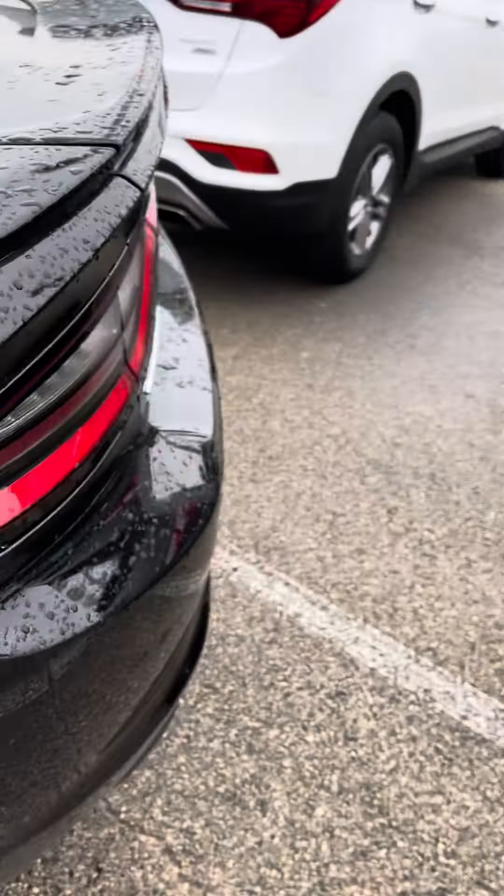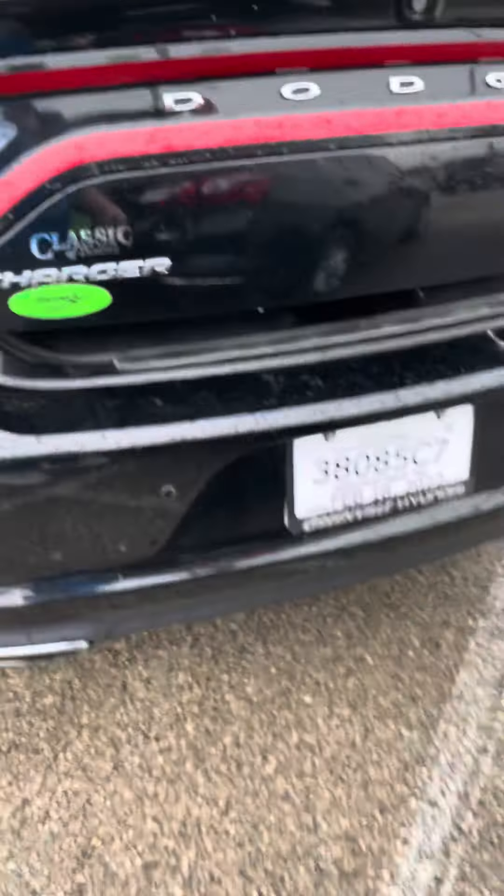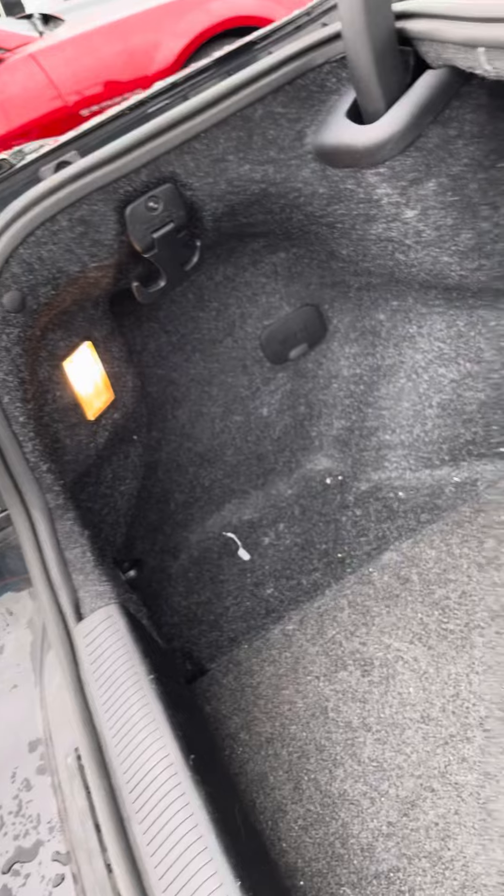Let's go ahead and open up the trunk. Nice big trunk for you. As you can tell, it fits plenty of things back here.